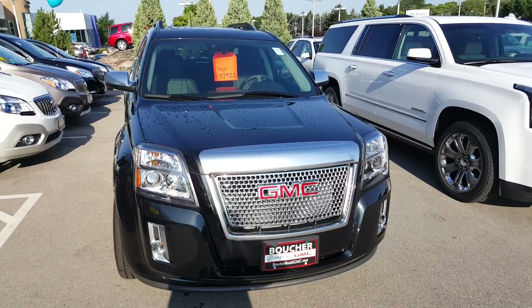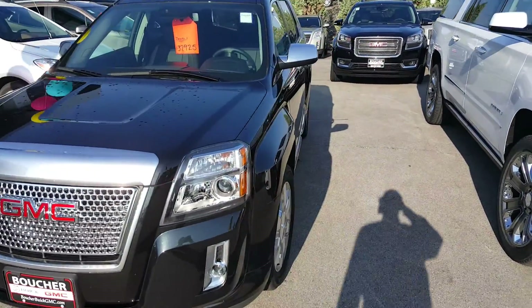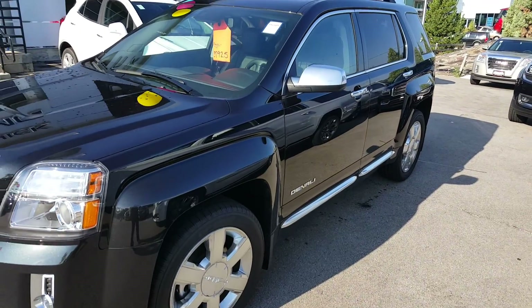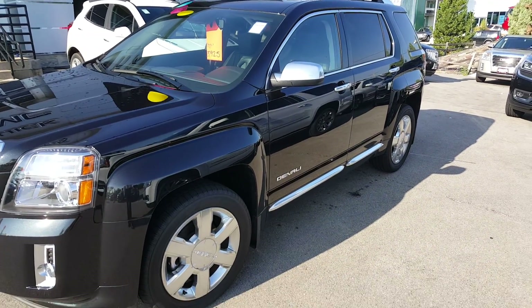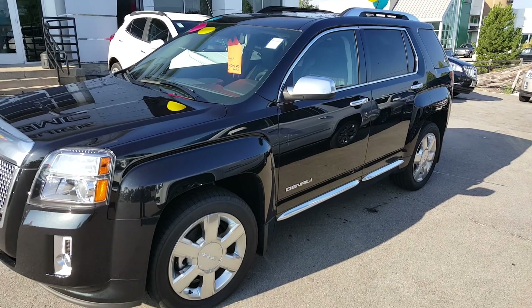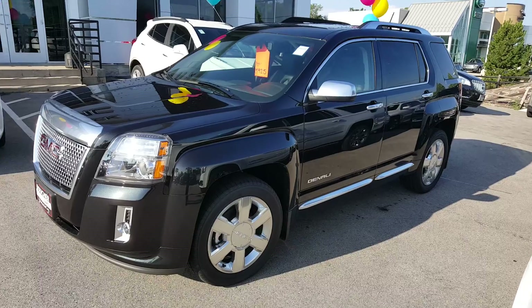My number is 262-409-2600. I'll be here until 5 today. Next week I will be available from Wednesday on — I'm taking Monday and Tuesday off. Give me a call at 262-409-2600, extension 4356.